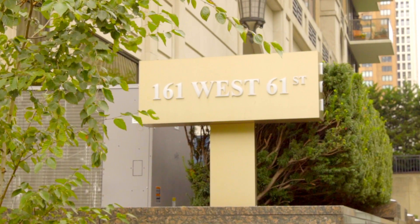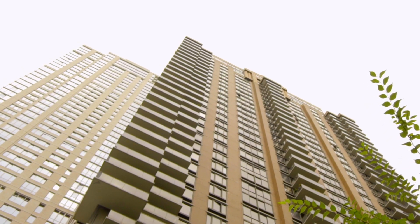Hi, I'm Fergal Gleeson with Brown Harris Stevens, and today I'd like to show you my new listing, a one-bed, one-and-a-half bath condo at 161 West 61st Street. Let's go take a look.